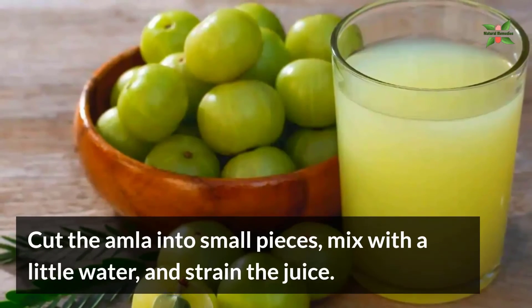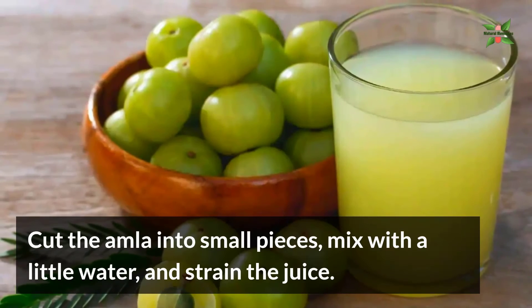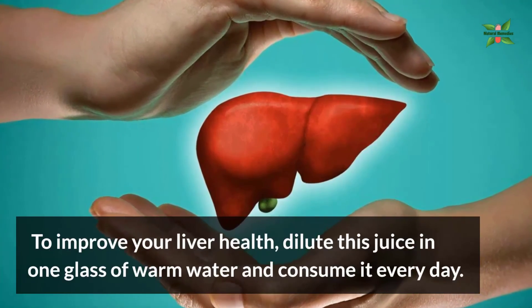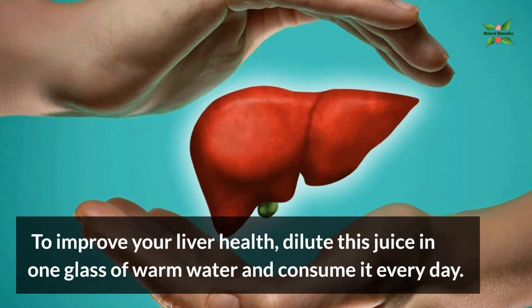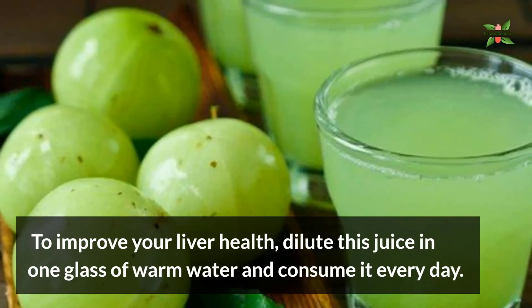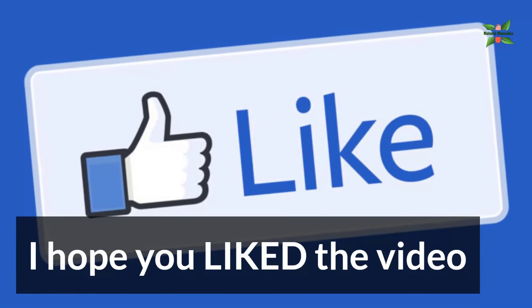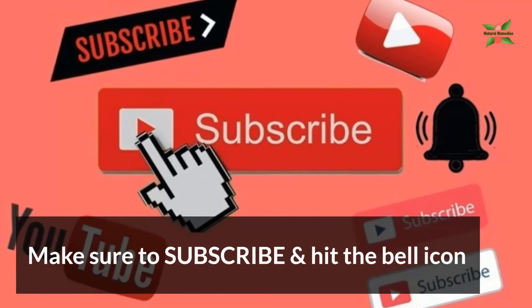Cut the amla into small pieces, mix with a little water, and strain the juice. To improve your liver health, dilute this juice in one glass of warm water and consume it every day. I hope you liked the video — make sure to subscribe and hit the bell icon.